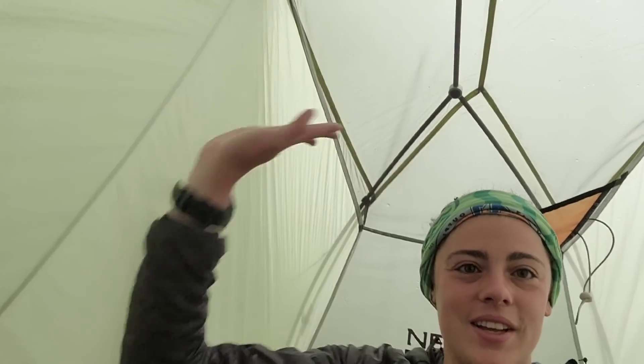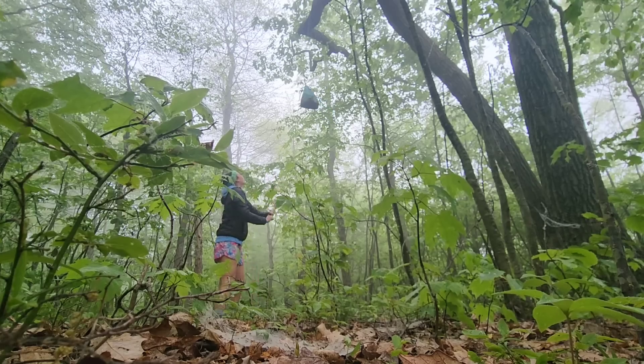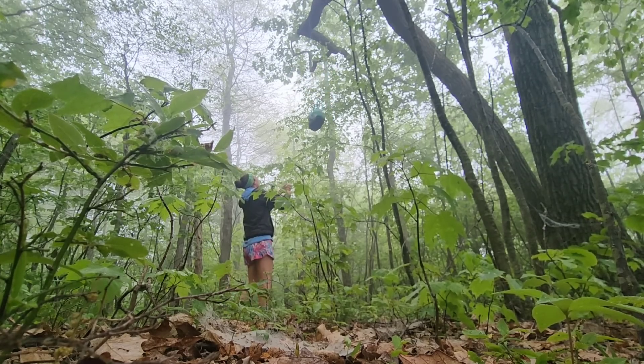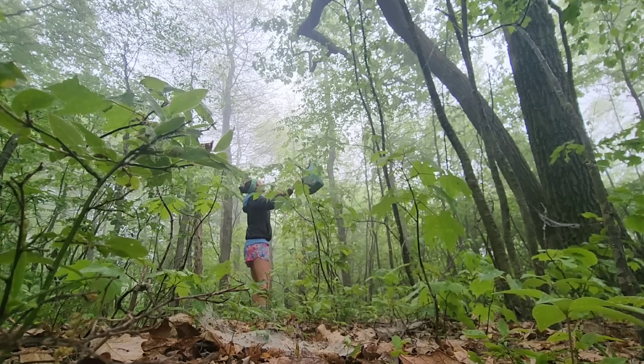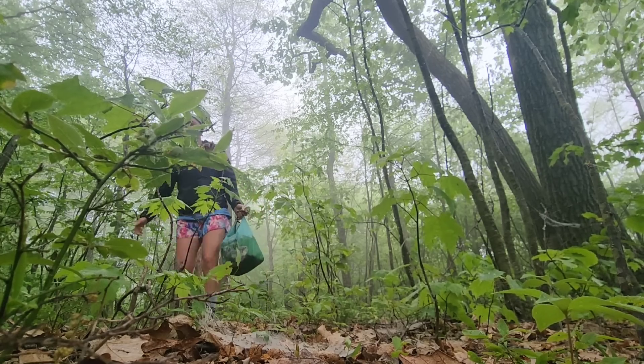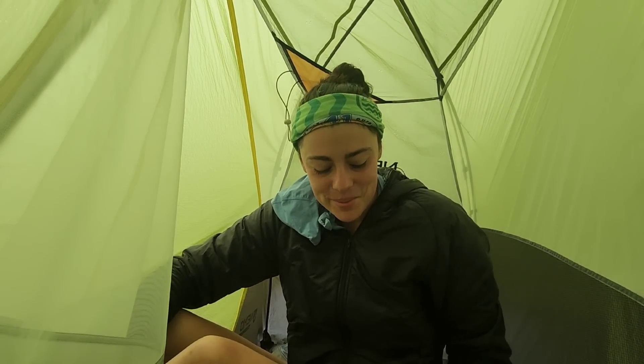Good morning — packing up my tent in my little stealth spot on the side of the trail. I love how roomy this is, like headroom on either side, so much space to get everything organized. I'm trying something new for breakfast this morning.